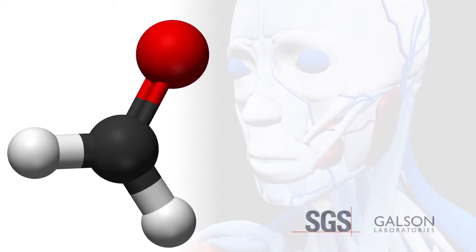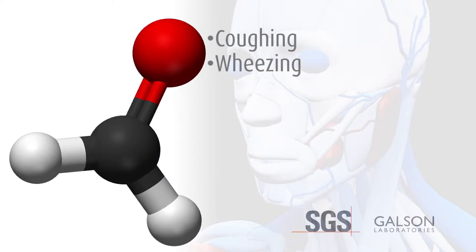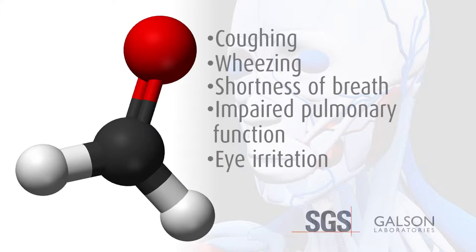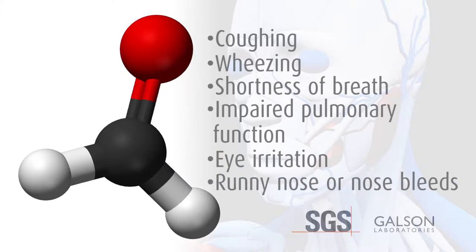Symptoms of exposure to formaldehyde include coughing, wheezing, shortness of breath, reduced or impaired pulmonary function, irritation of the eyes, and a runny nose or nosebleeds.